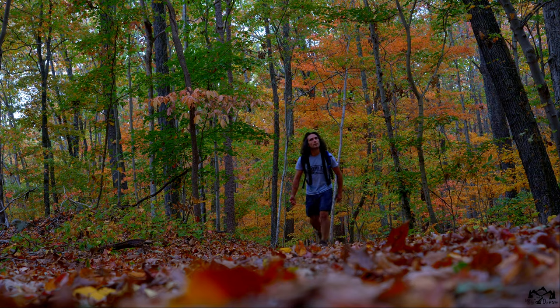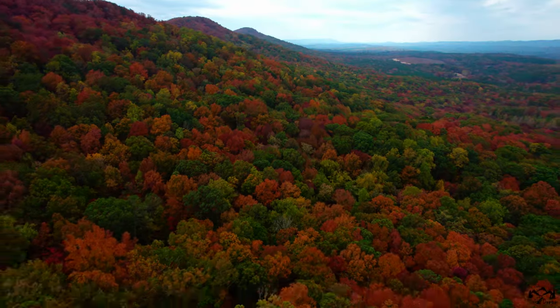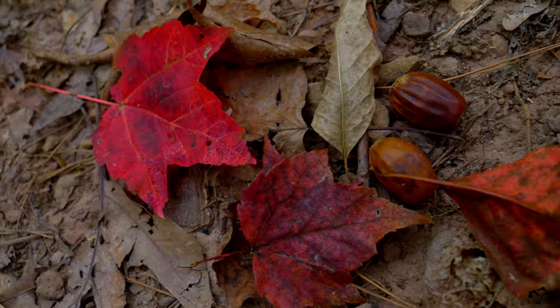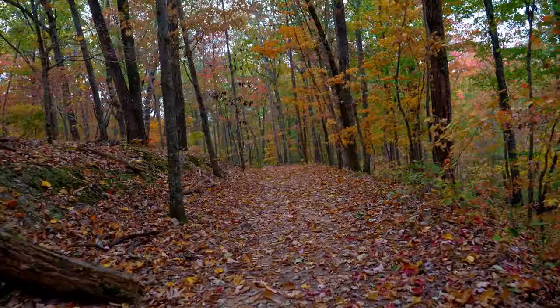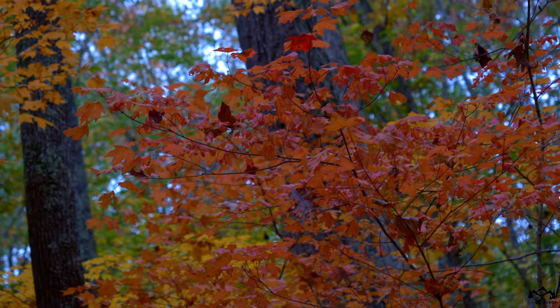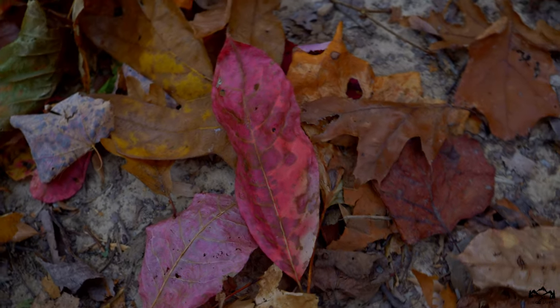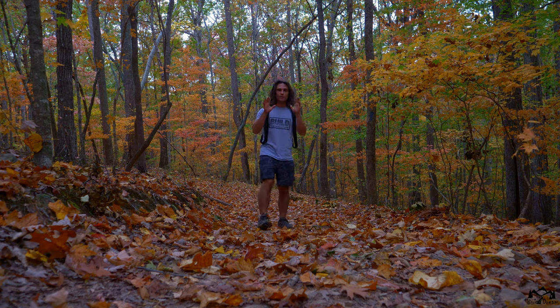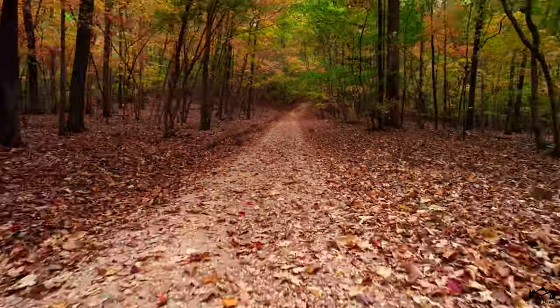Much cooler than what I was expecting. Now I'm heading back around, taking another way back. Now that we're at the higher elevation of the trail, it's even more vibrant — yellow, orange, green, red, dark red, brown. This is the most colorful I've ever seen nature. Stunning.